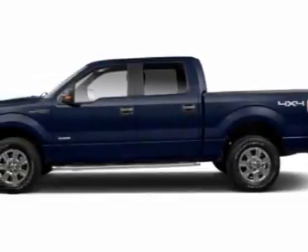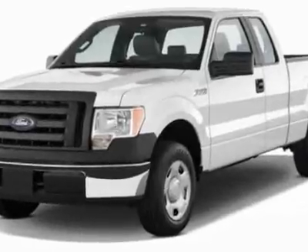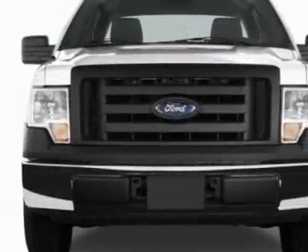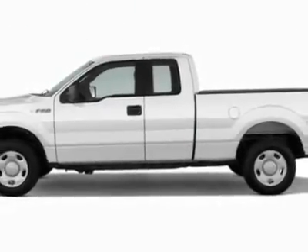Look at this new 2011 Ford F-150. For your protection, this vehicle has a full factory warranty. This F-150 boasts a 5.0-liter engine and has a 6-speed automatic transmission.